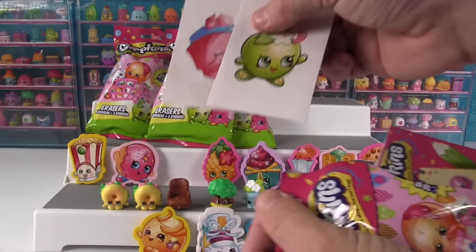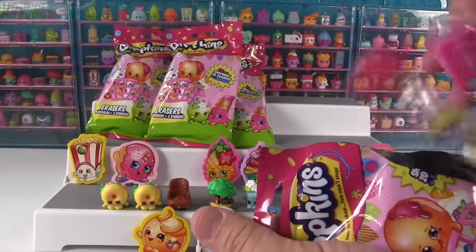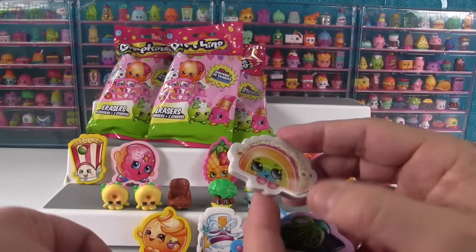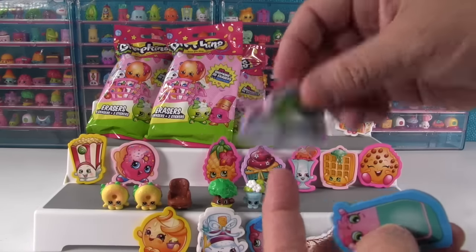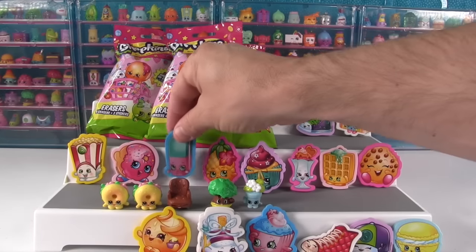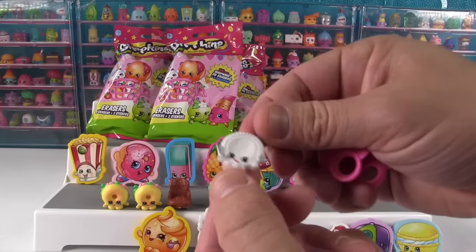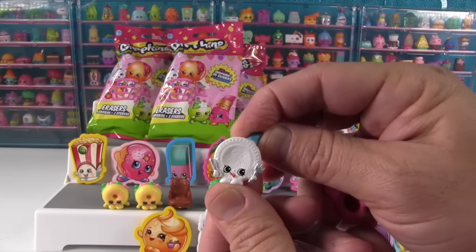Cupcake Chic and Apple Blossom are our stickers. There's our Shopkin and erasers. We got Rainbow Bite — I don't remember that one either, that's a brand new one. We got Sneaky Sally and Erica Eraser — oh that's a perfect one for that spot, it's tall. Here's our Shopkin in the bag — it's Party Plate. Just regular Party Plate. Party Plate says nothing because plates don't talk.